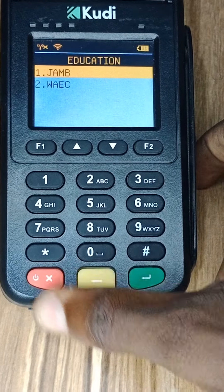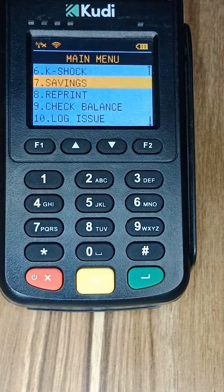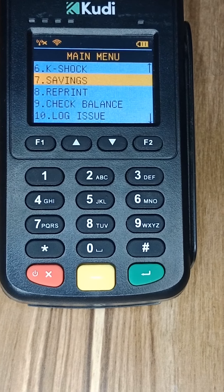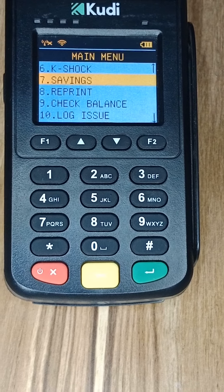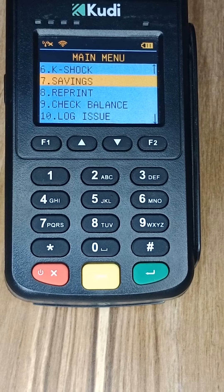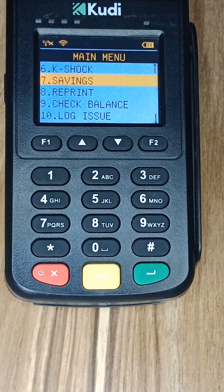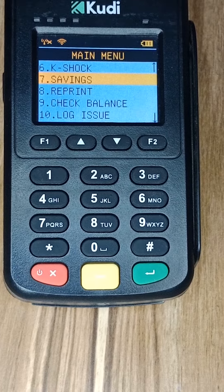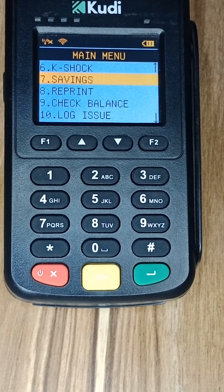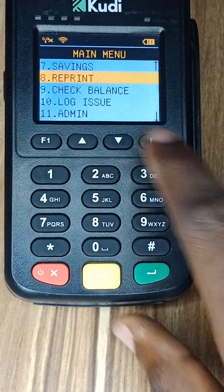Number three is Savings. You can save on your Kudi POS — that's option number seven. You can create a savings wallet that automatically deducts a set amount, say 500 or 200 naira per day from your wallet, and Kudi automatically helps you save the money. In another video I'll be showing you how to do all of this.